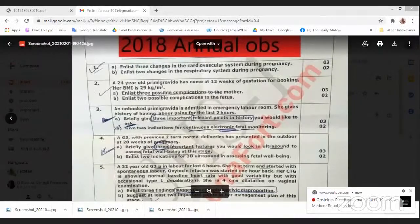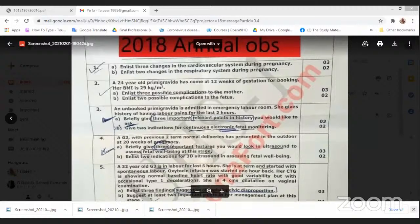All right, let me just share my screen. Smart is a struggle. I hope you guys can see the screen, just let me know. All right, this is the annual 2018 paper.